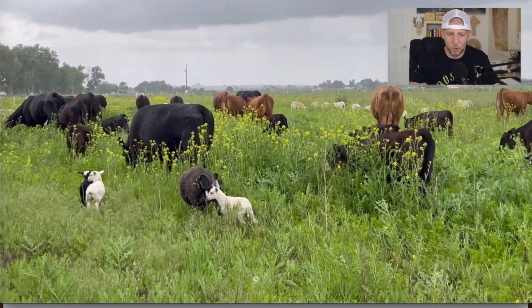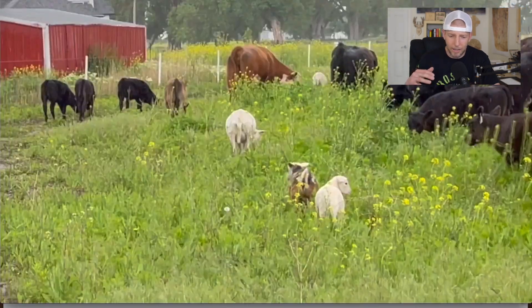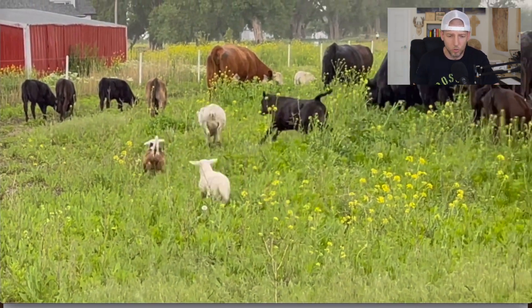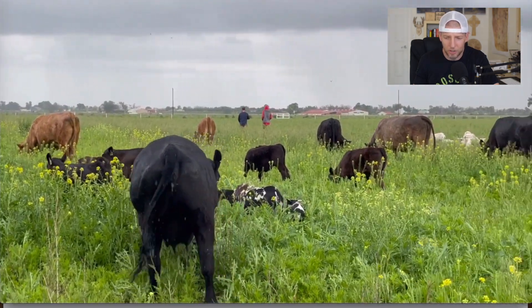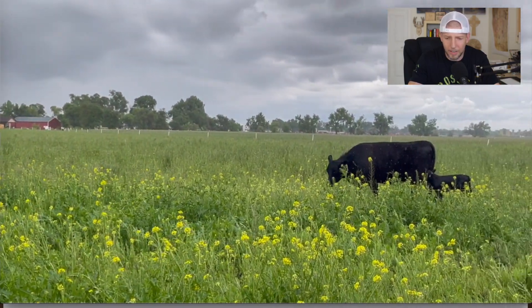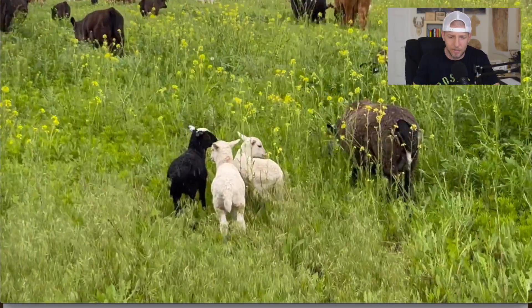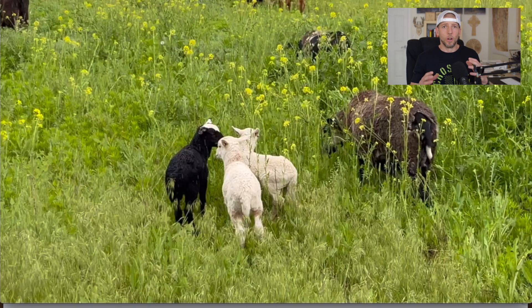Just look at how tall that grass is — that's what natural growing grass looks like. The cows will bring it down, then Dan will move them and it'll grow back really quickly. It's absolutely beautiful: tall grass, wide open land. Concluding with a couple of baby sheep right there — that's where our food comes from, that's where grass-fed grass-finished beef and lamb come from.